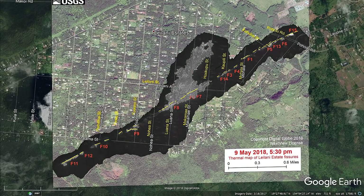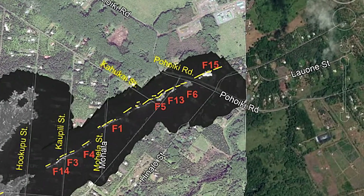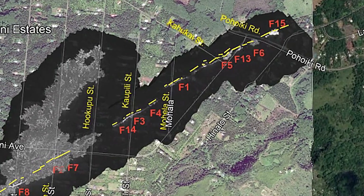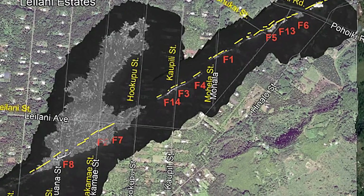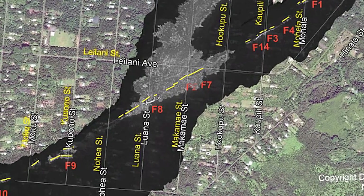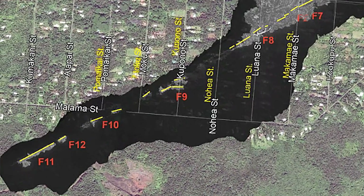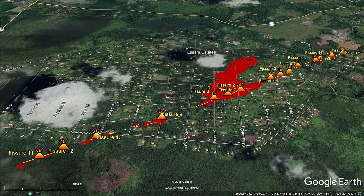The second map USGS released on May 9th was the thermal image of the fissure system. If you look in the top right-hand corner, you'll see fissure 15. The color around 15 is white compared to everything else, and as we move down the fissure line, 15 is clearly the most active fissure at this time. The rest are still hot but don't appear very active in this thermal image.